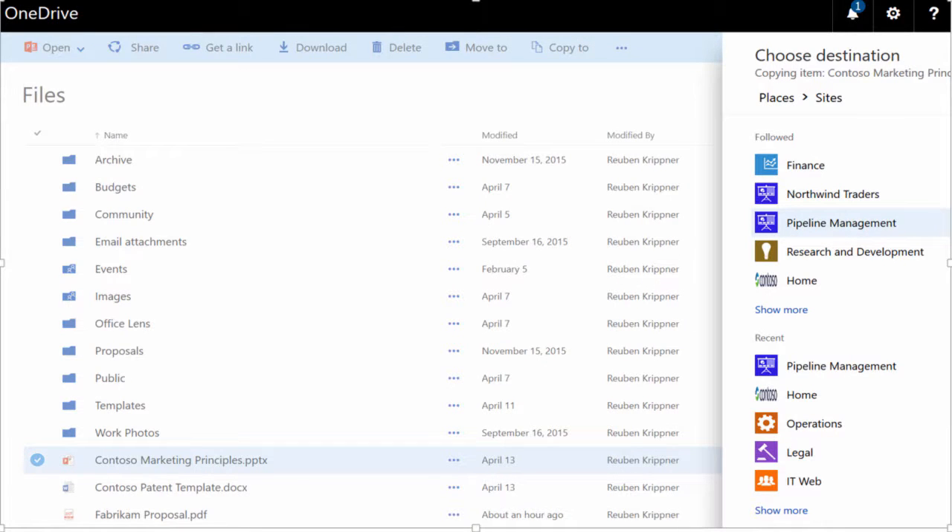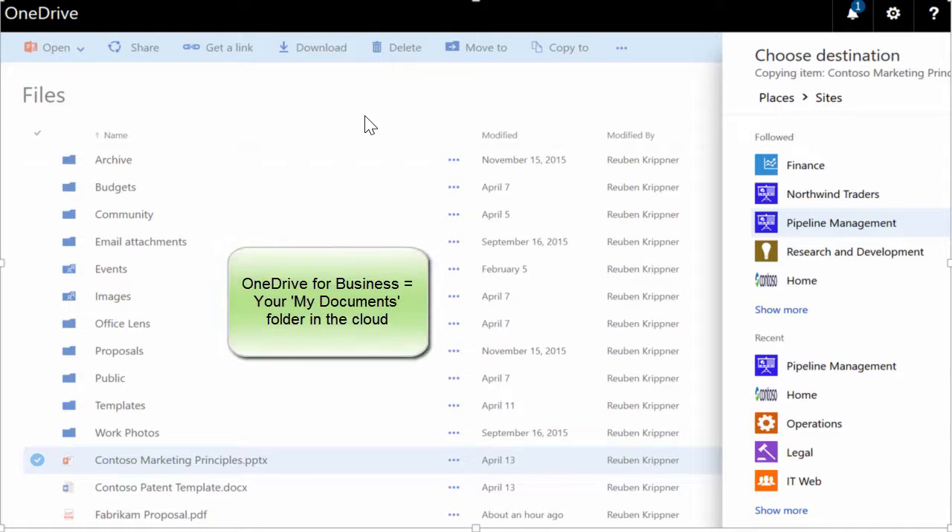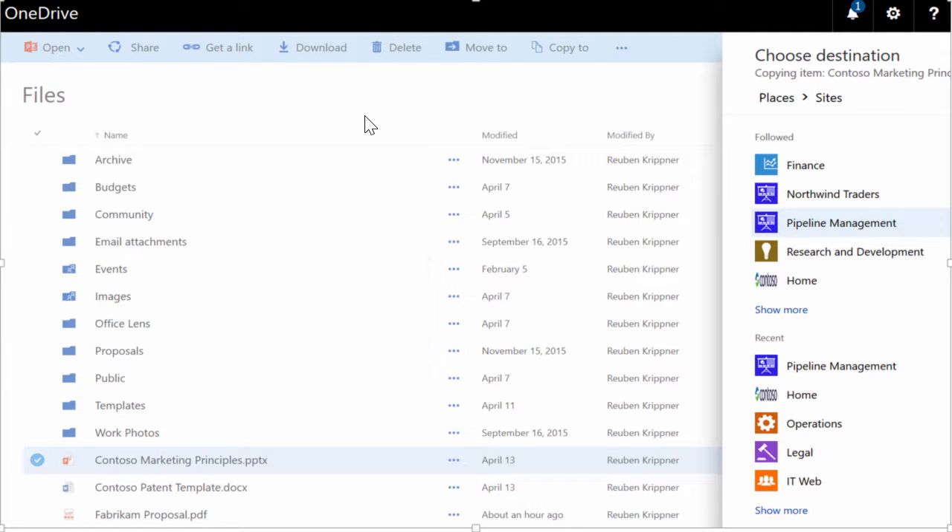A question that comes to mind for many people is: should I save my documents in a OneDrive for Business location, or should I save it in a SharePoint document library? OneDrive for Business is kind of like your My Documents folder in the cloud — you save it there and you can share it with individuals. But obviously if you wanted to have workflows on your documents, get more feedback, or have them easily discovered, then you would put them into a document library.